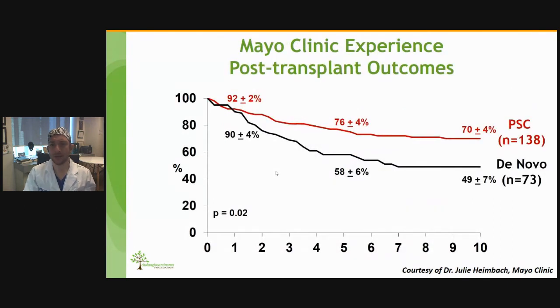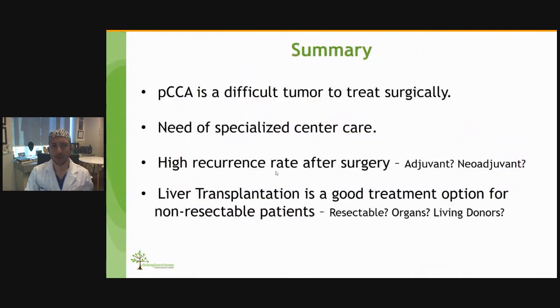Their outcomes are remarkable. The five-year survival in patients with PSC is over 76%, and the ten-year survival is 70%. In those with de novo cancers, the five-year survival is around 60% and the ten-year survival is around 50%.